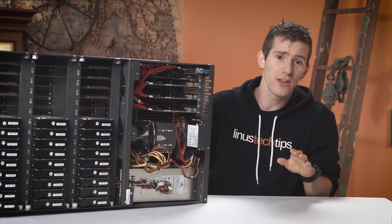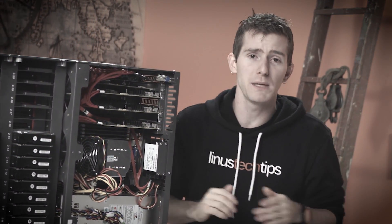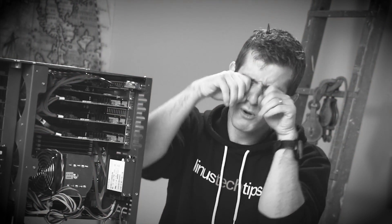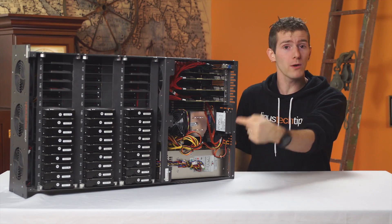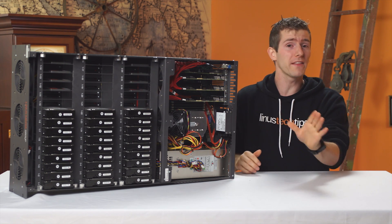Poor Linus only has 300 to 350 megabyte per second speeds to his over 100 terabytes of safe storage. Boo hoo! But this disrupted my plans for our storage infrastructure in a bigger way than you might think.